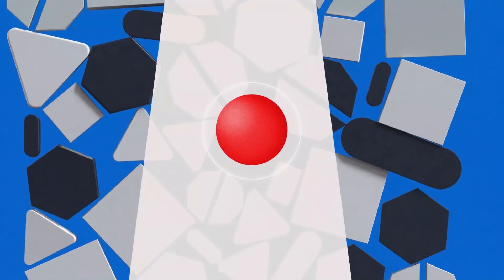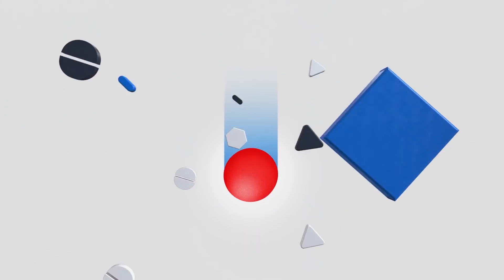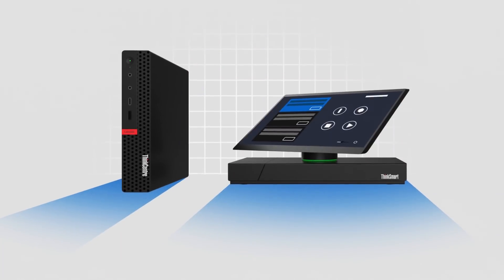ThinkSmart Manager gives you full visibility no matter where you are or what device you're using. Device deployment is quick and easy, whether it's multiple devices or a single addition.